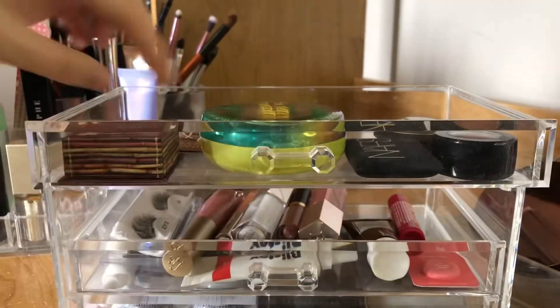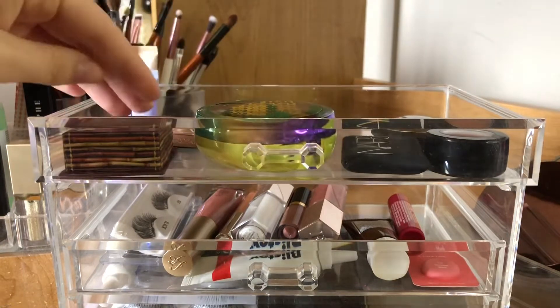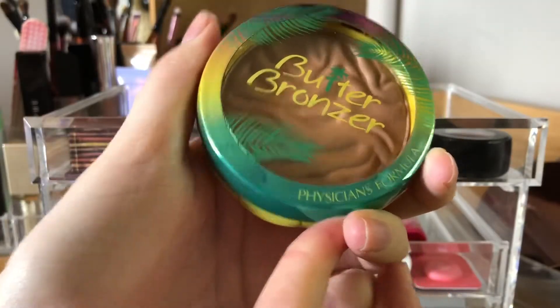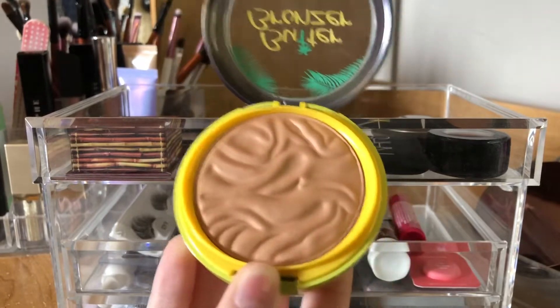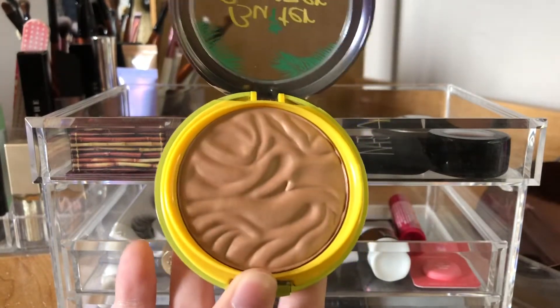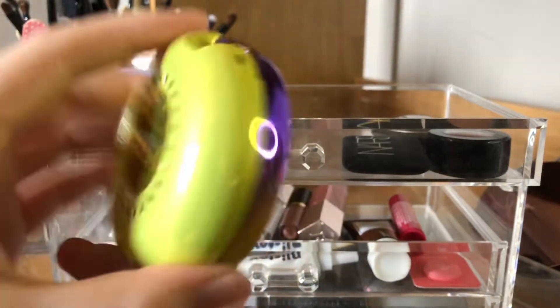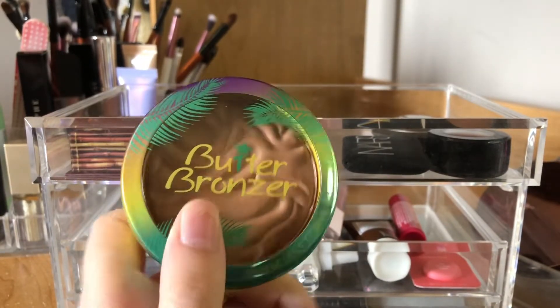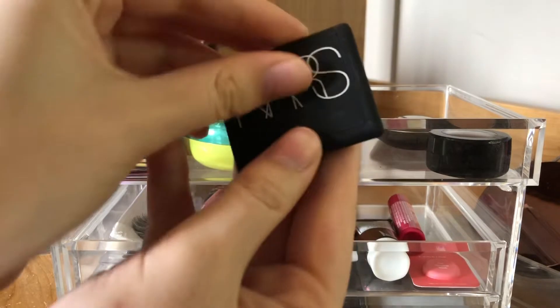Now the little drawers. The first one is like powders or face stuff. Just a little NARS sample Laguna bronzer — I've used it a couple times but always forget about it. This is a Hula thing I've had forever. The Butter Bronzer by Physician's Formula — everyone loves it because it smells good, but I hate the smell of coconut things. The actual product is good, it's just the smell bothers me so much.